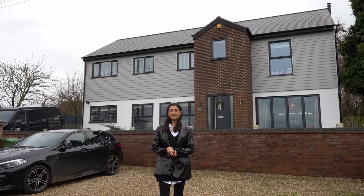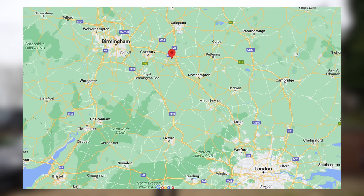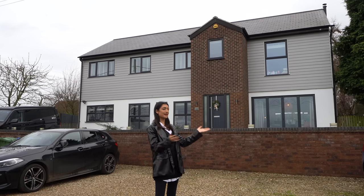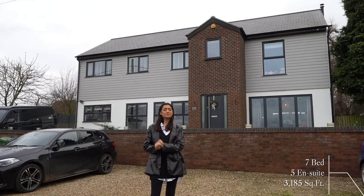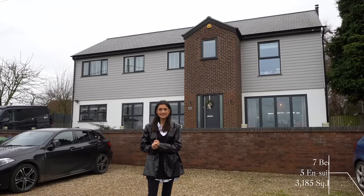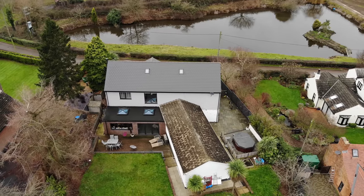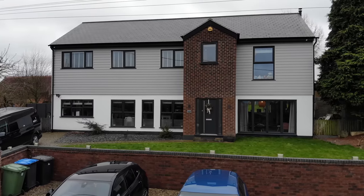Welcome back to another episode of the Luxury Home Show. Today we're joining in a small village by Rugby in Warwickshire. The house used to be a bungalow and now has seven bedrooms, five ensuite bathrooms, and just over 3,100 square feet of interior space. It completed its renovations and expansions five years ago and now presents a truly stunning modern family home.